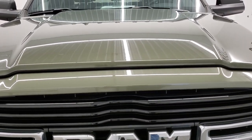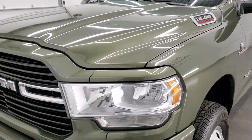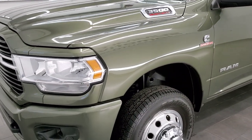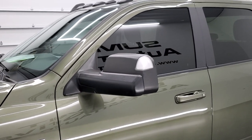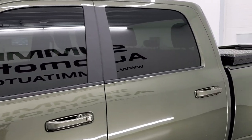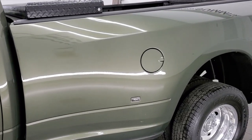Olive Green Metallic is the color. We shoot all of our videos in 1080p, 60 frames per second. So if you have HD capabilities on your computer, tablet, smartphone, or television, turn them on right now because it is your best way to check out the quality, condition, and options of the truck before seeing it in person.